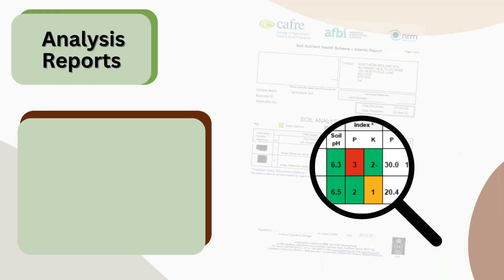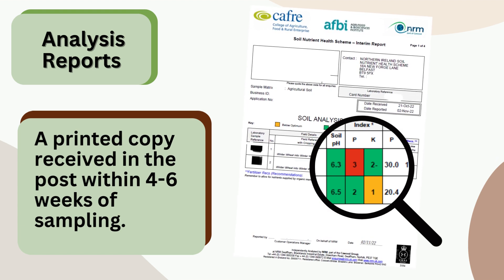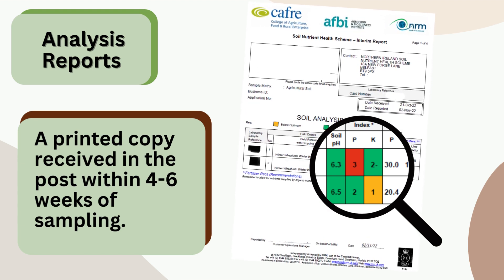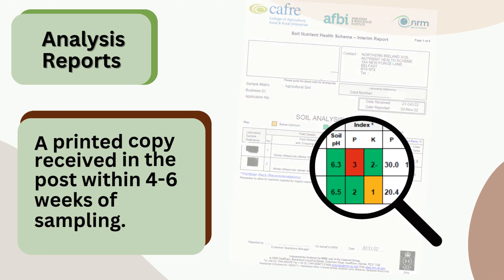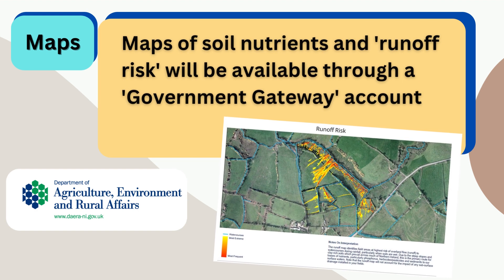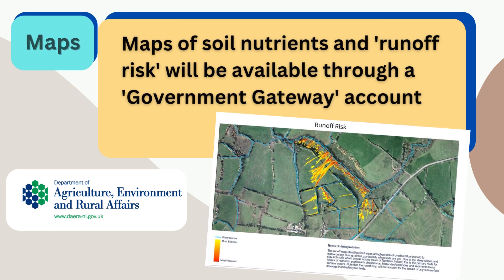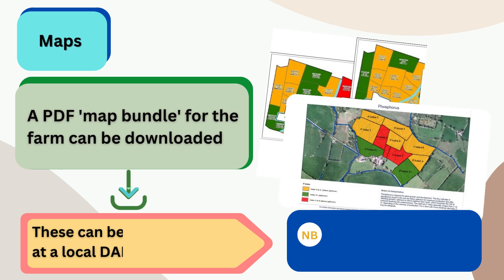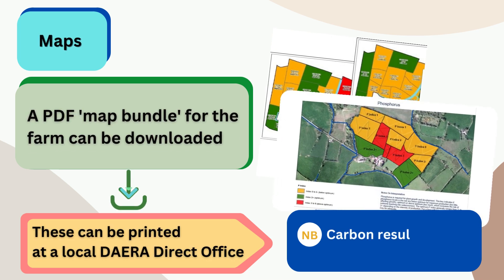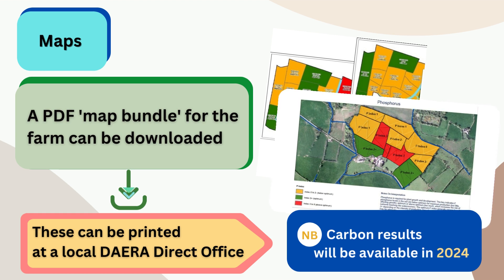A printed copy of the analysis report will be received in the post within four to six weeks of sampling. Maps of soil nutrients and runoff risk will be available through a government gateway account. A PDF map bundle for the farm can be downloaded or, if required, printed at a local DERA direct office.